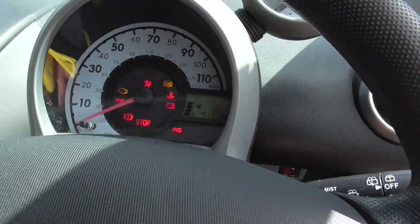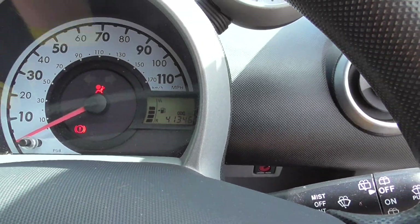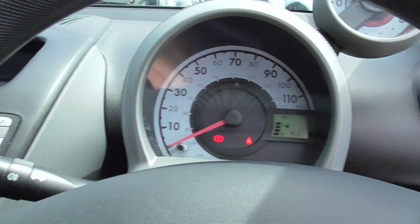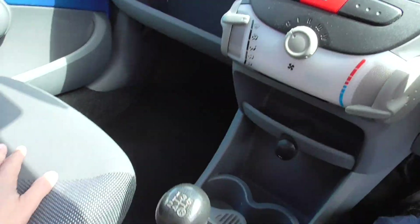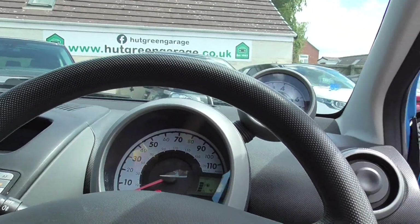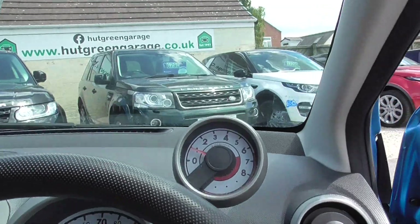As far as it runs, no bother. It's showing 41,364 on the clock. All in nice condition, 4 speed manual gearbox, nice little car. We've got a little rev counter in there as well.